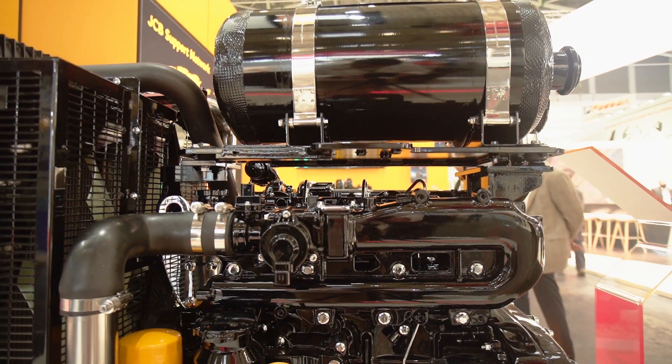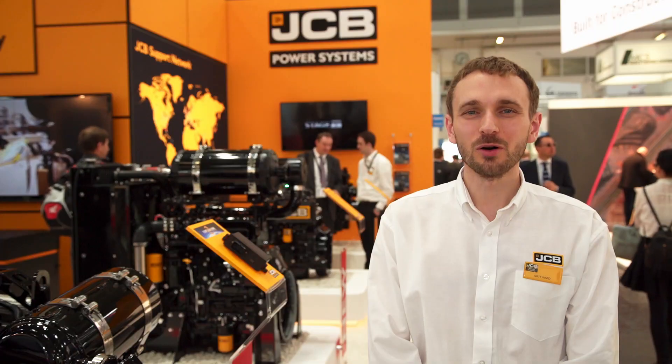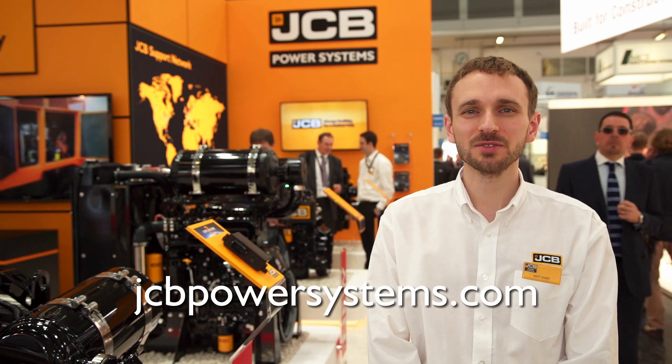Come and see us in Hall A4, Stand 313, or alternatively visit us at jcbpowersystems.com.